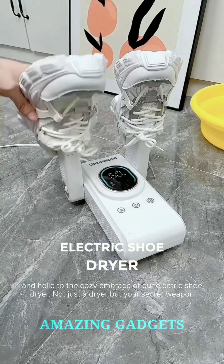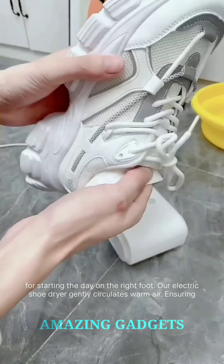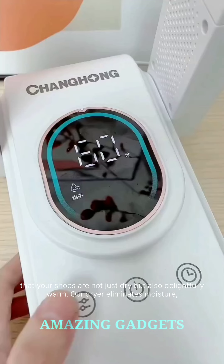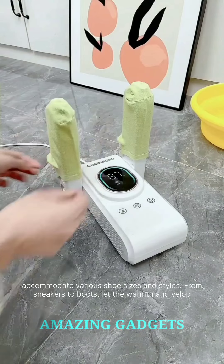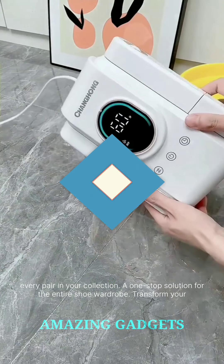Say goodbye to soggy soles and hello to the cozy embrace of our electric shoe dryer — not just a dryer, but your secret weapon for starting the day on the right foot. Our electric shoe dryer gently circulates warm air, ensuring that your shoes are not just dry but also delightfully warm. It eliminates moisture, preventing unpleasant odors and extending the life of your favorite footwear. Designed to accommodate various shoe sizes and styles, from sneakers to boots, it's a one-stop solution for the entire shoe wardrobe.